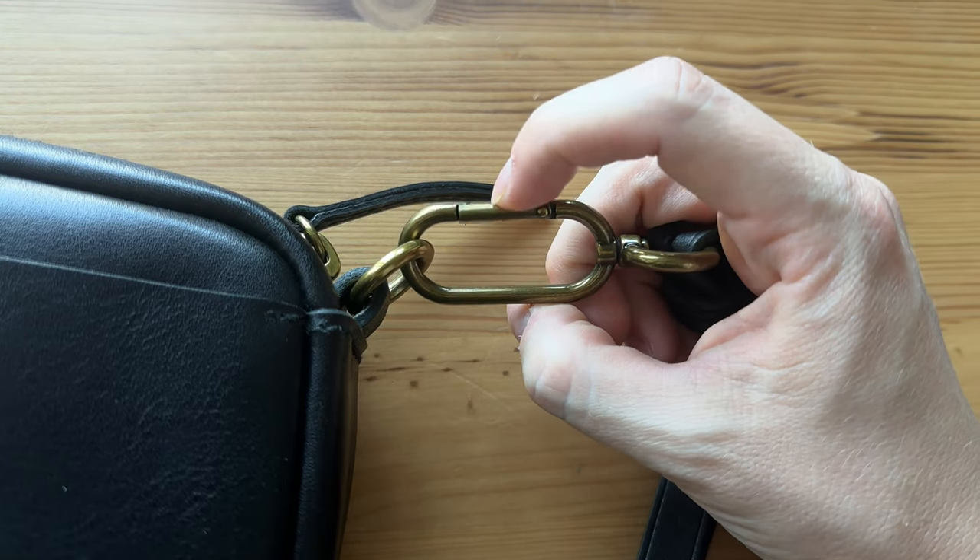My one gripe with the bag comes from the carabiners. They can actually be popped open pretty easily, and one time when I've been wearing the bag it just sort of came undone while I was out and I just had to reclip it. Not really a big deal but something to keep in mind, especially for traveling and things like that.